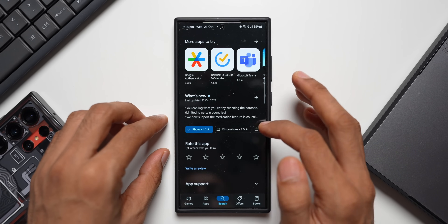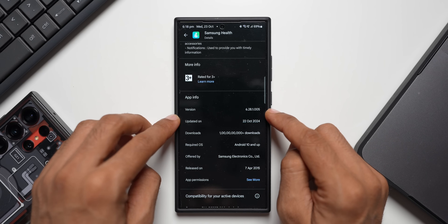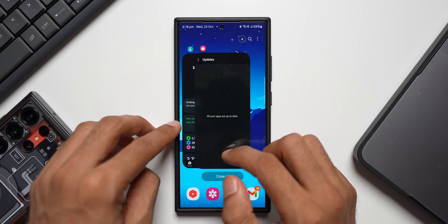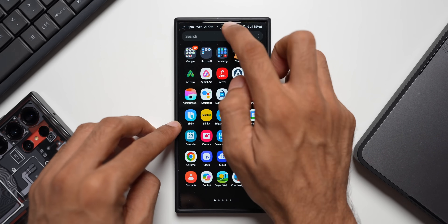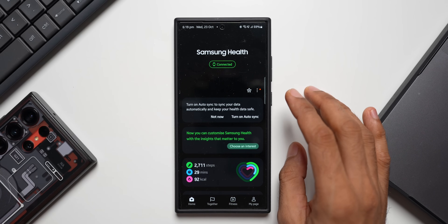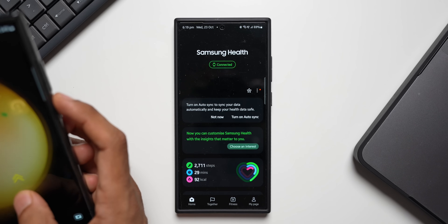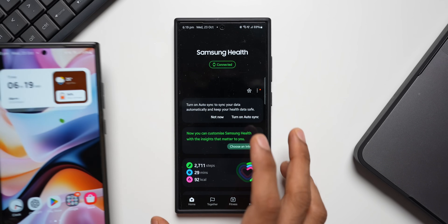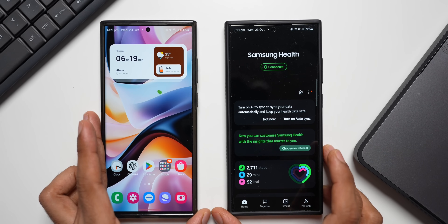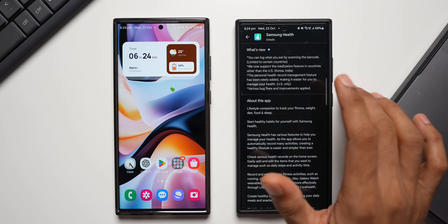The version number here is 6.28.1.005 and the update was received on 22nd October 2024. The app has been updated, so let's open Samsung Health — it's connected to the watch as well. On the Galaxy S23 Ultra, the update is also available on the Play Store, but it hasn't been updated yet so we can compare the features between the two versions.